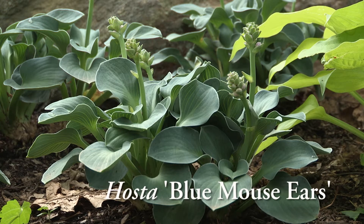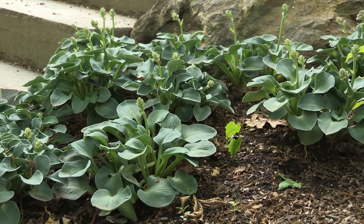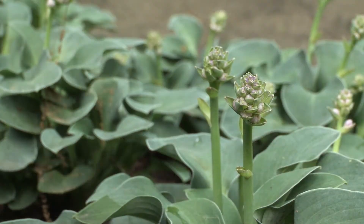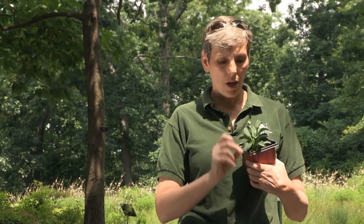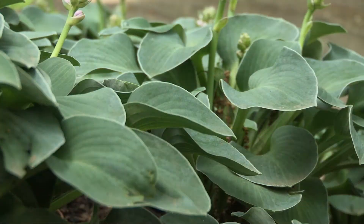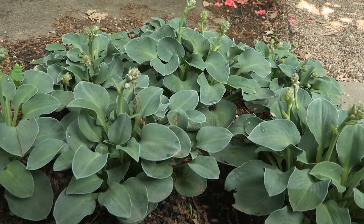This is Hosta Blue Mouse Ears, and it's one of my favorites for a shady spot. As it matures, it's going to get about 18 inches wide and maybe 6 inches tall or so. It has wonderful spikes of lavender flowers that have beautiful shape to them as well. The foliage changes shape as it matures — right here you can see it's sort of a long shape, but as it matures it turns into a beautiful, perfect heart. The veins are very prominent; it's really a gorgeous thing for the shade, perfect to put right at the front of the border where it can soften the edge of a path.